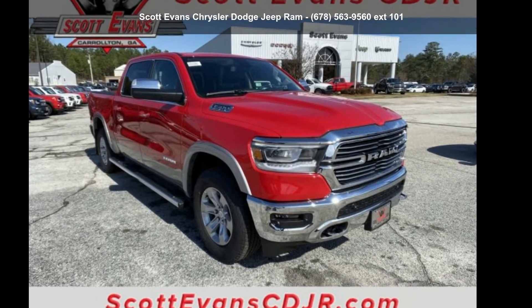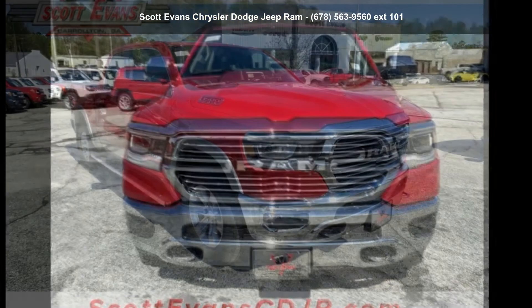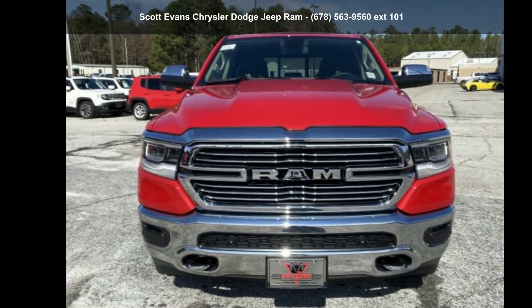Check out this Ram 2020 1500 Laramie. If you are looking for a first-rate auto, this one could be yours today.